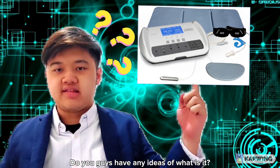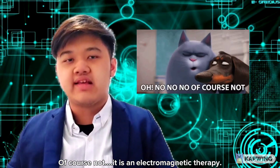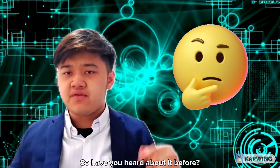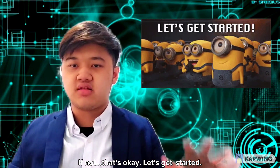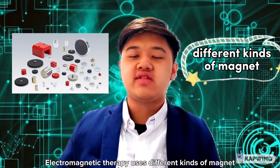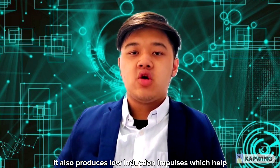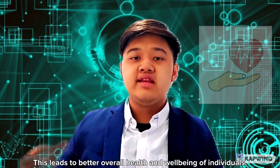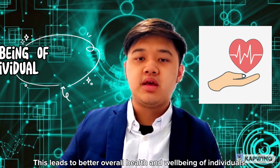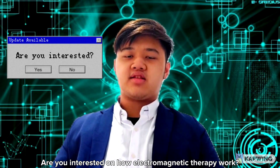Do you guys have any idea what this is? Is this just a machine? Of course not — it is an electromagnetic therapy device. Have you heard of it before? If not, that's okay, let's get started. Electromagnetic therapy uses different kinds of magnets to help boost our overall health. It also produces low induction impulses which help to stimulate and rejuvenate cells in our body, leading to better overall health and well-being. Are you interested in how electromagnetic therapy works?